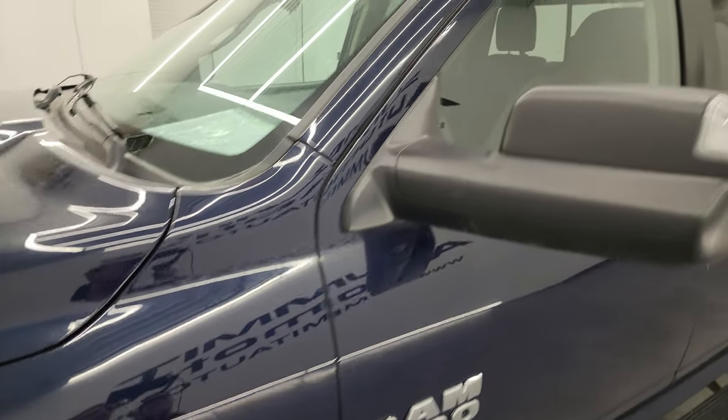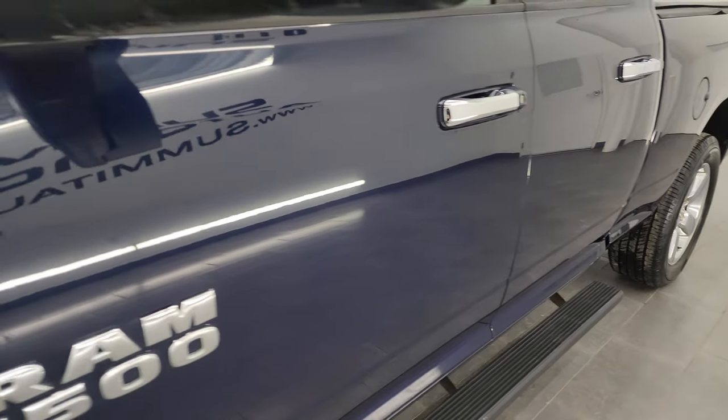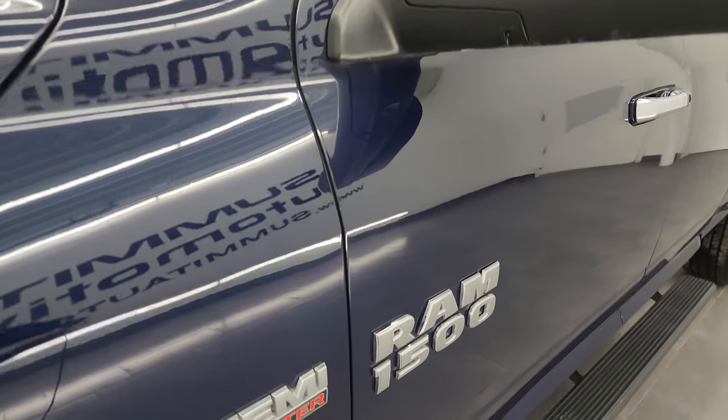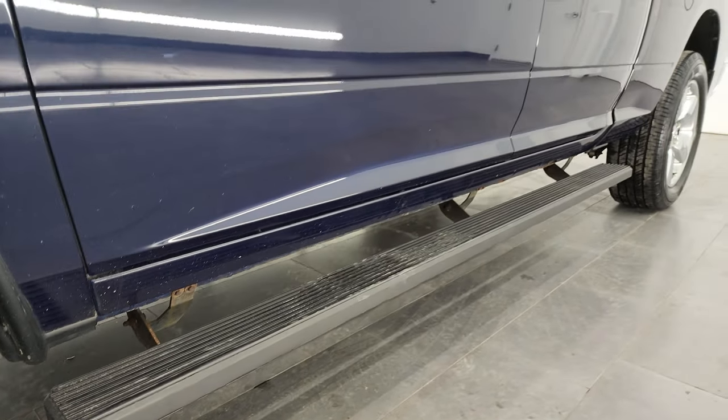True blue metallic is the color. I shoot all my videos in 4K. If you like the video, subscribe to the YouTube channel, click the bell notifications, get updates on the videos I do each and every day and stay current on our ever-changing and vast inventory here at Summit Automotive.